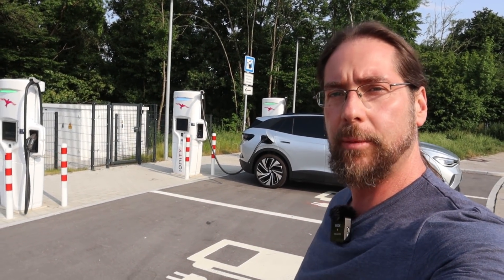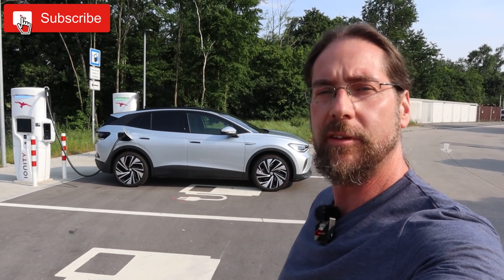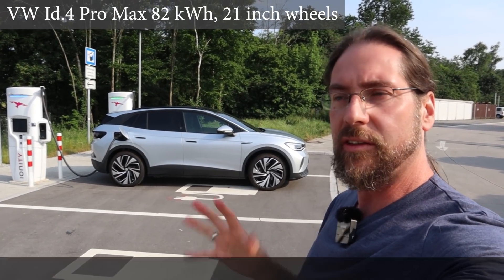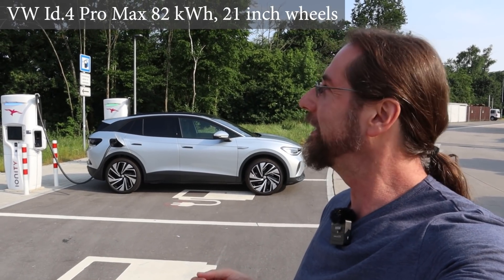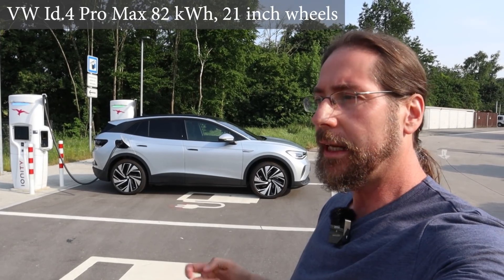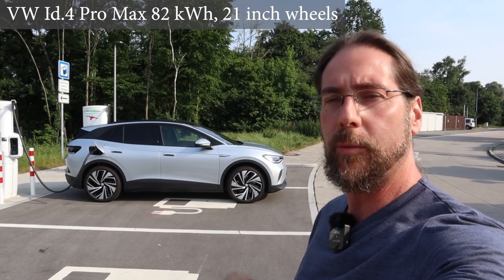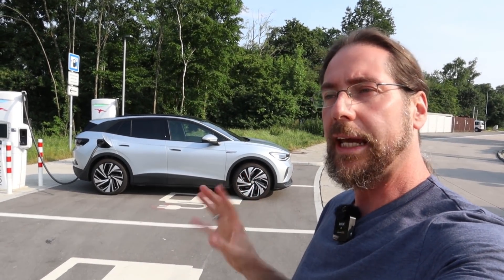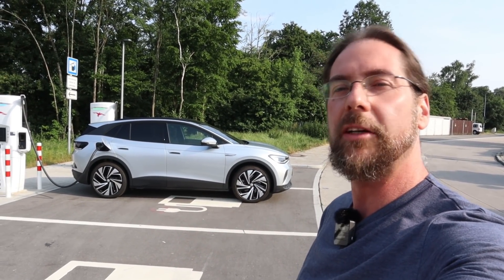Hello everyone and thanks for hanging out with me. It's time to take the ID.4 for the 90 km/h full range test. Why 90 km/h? Because this is the average speed a normal person does on country roads and city driving. I will also do a full range test at 130, which is for people who do a lot of highway driving. But today at 90, it should come close to WLTP range, which is always fun.